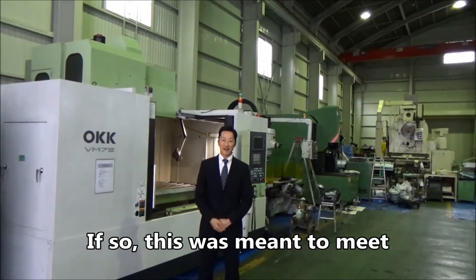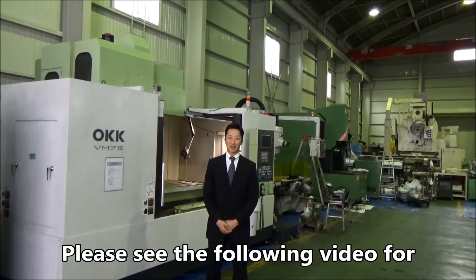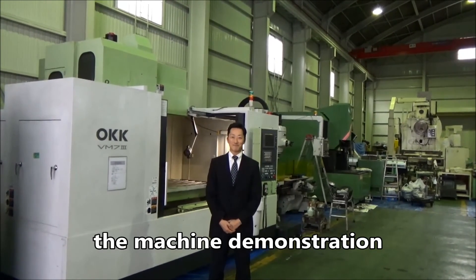さあ、都合の人気機種 OKK VM7-3。本機はZ軸のテレスコカバーのない標準タイプとなります。そして全ユーザーさんの指定色であるグリーンカラー、VMシリーズとしてはレアな1台です。もし全ての設備がグリーンカラーというあなた、まさにこれは運命の1台じゃないでしょうか。動作確認は続きの動画をご覧ください。お問い合わせお待ちしております。